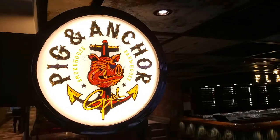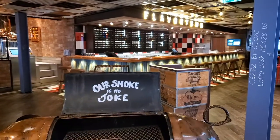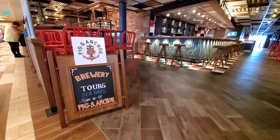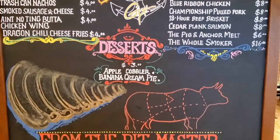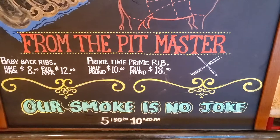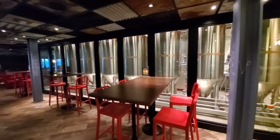Another popular restaurant is the Pig & Anchor BBQ in the brew house down on deck four. We didn't have a chance to try this on our cruise, but we heard great things from other guests. Dining here is free at lunchtime — you can get barbecue for lunch — but at dinner they have some different things on the menu, and we just heard wonderful things about it. We certainly will try it on our next Carnival cruise.